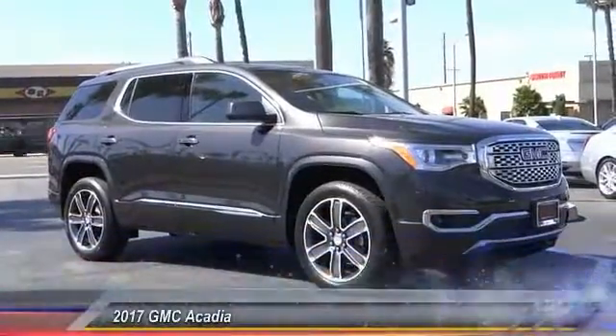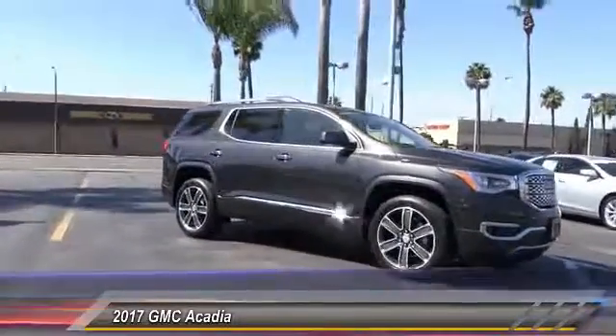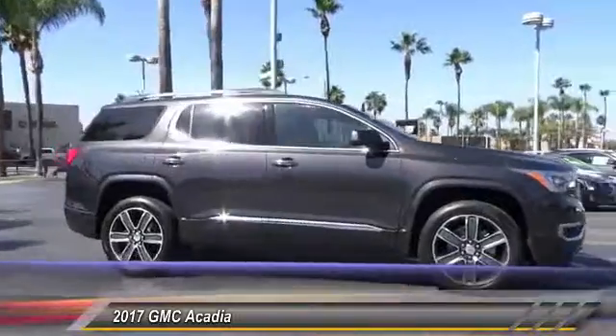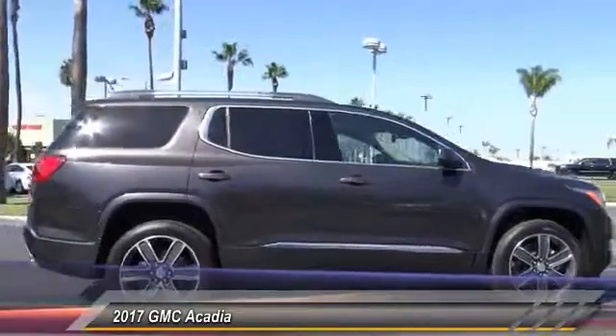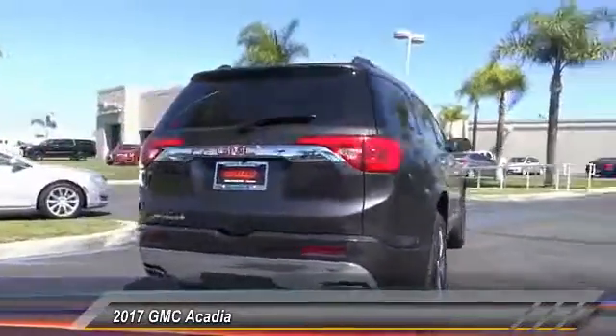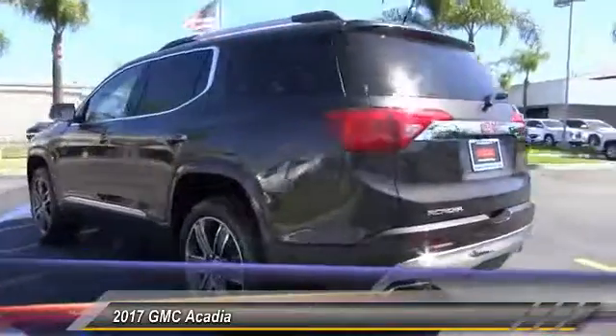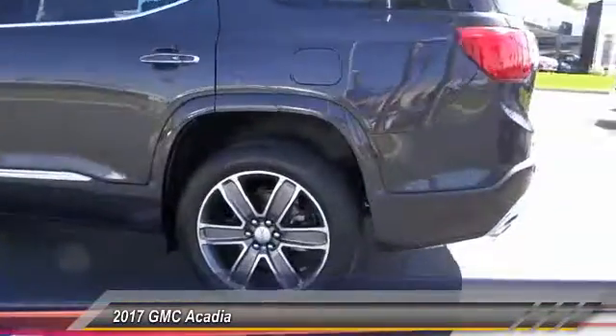2017 Acadia. The GMC Acadia has great capability coupled with exceptional safety, offering better highway fuel economy than any other eight-passenger SUV, advanced technology, and thoughtful ergonomics. The Acadia is a premium utility that rejects compromise and is priced below $50,000.